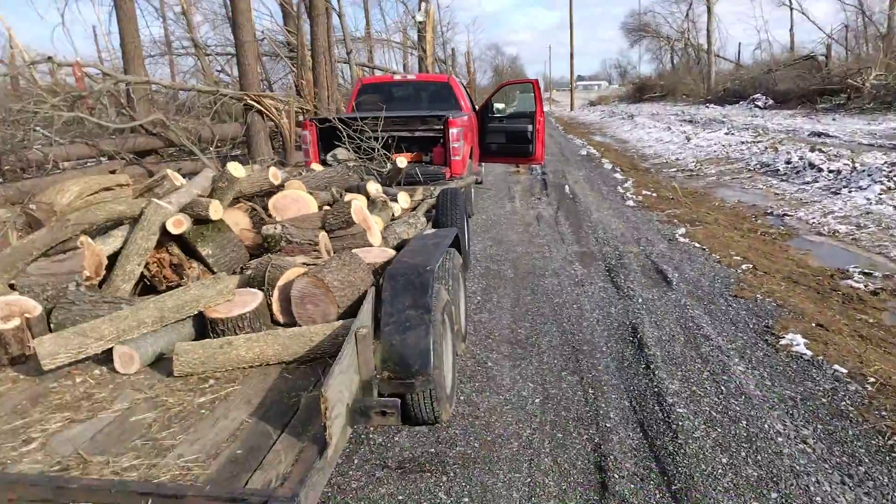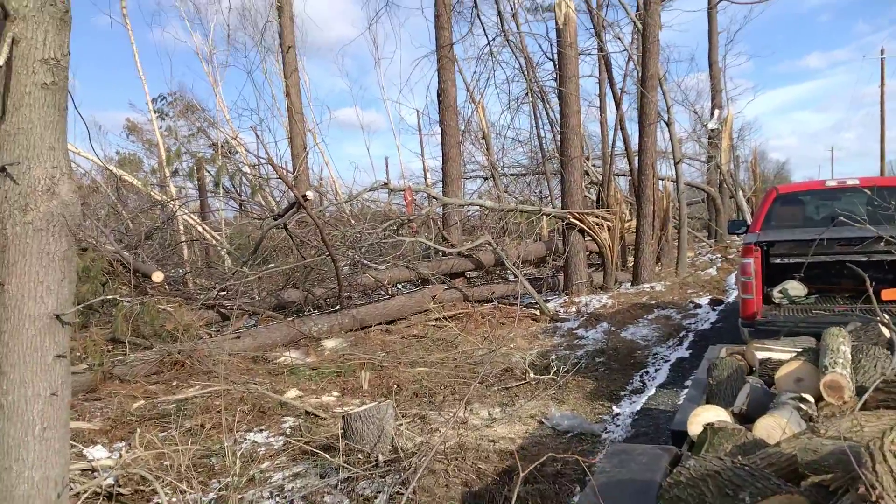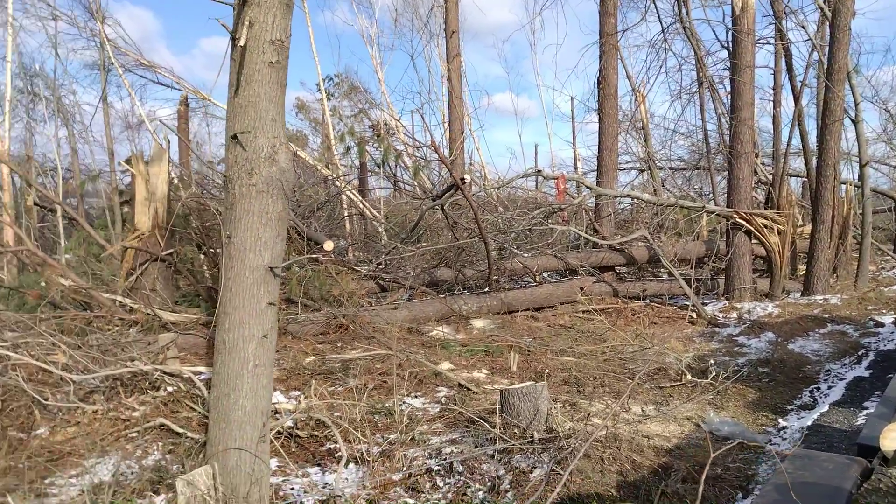What I do is I come out here and scoop it up. You see all these trees are down — just cut them all up and load them up.